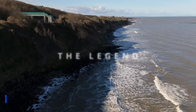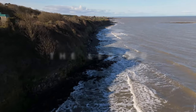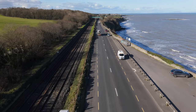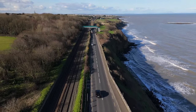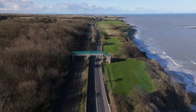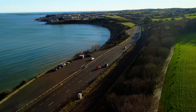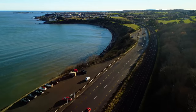Did you know that Barnageeragh Beach is actually part of the domain? It used to be a private beach, but now it's open to the public — especially after it was separated from the main part of the estate in 1842 when the Dublin–Drogheda train line was built. The family gave their permission and cut the property off from the beach, but they had two conditions: first, the trains had to stop at Ardgillen whenever they wanted to use the service; and second, they requested a bridge over the track so they could continue to access the beach.